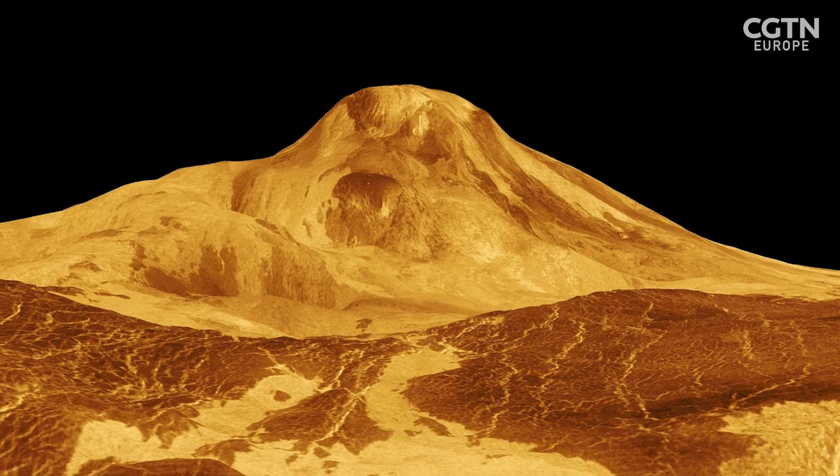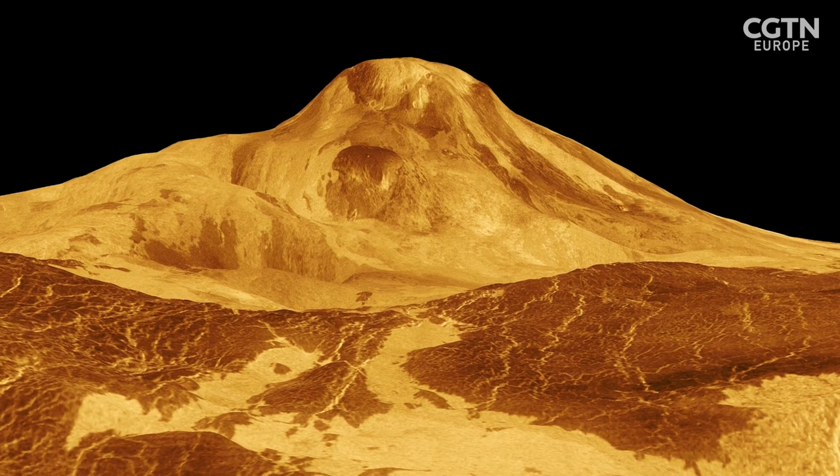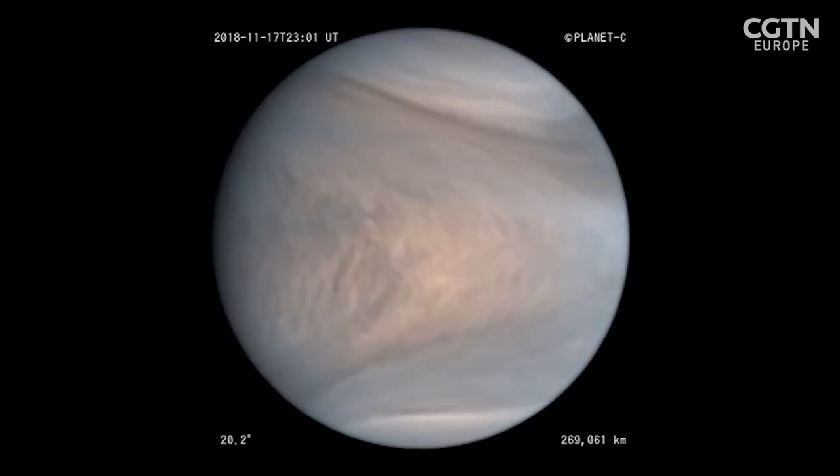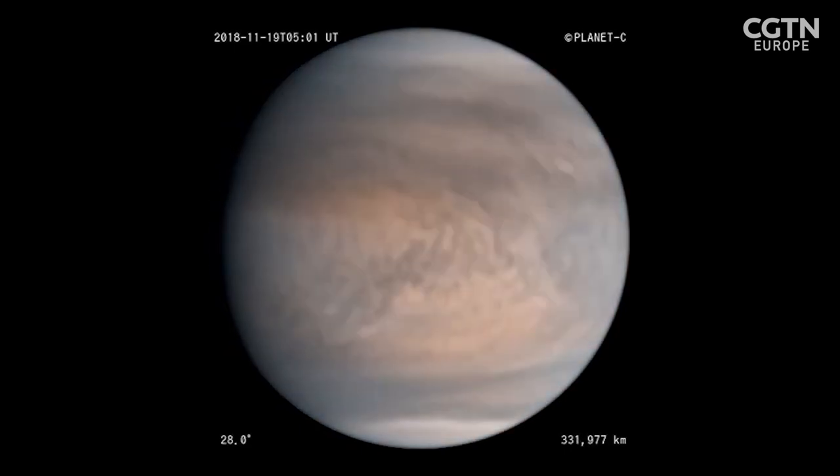Venus Express detected probably ongoing volcanic activity, certainly in the recent past, and has shown us the atmosphere is very dynamic — much more dynamic than we would expect for a dead planet. We fully expect to find a lot more of interest when we look in much more detail.